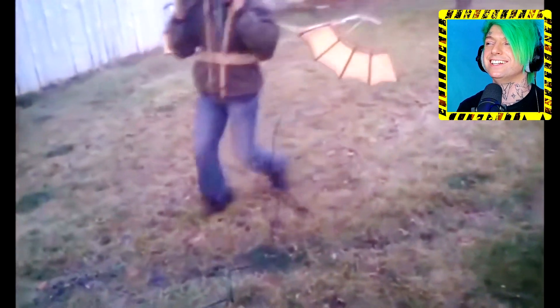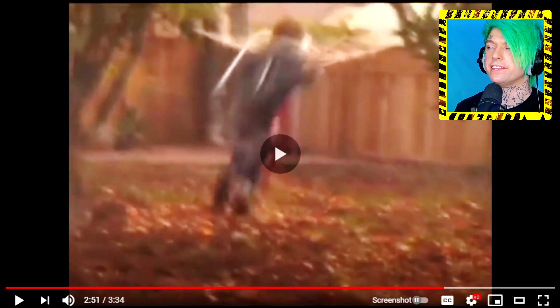You gotta get a running start. Wait, what are you doing? Is he running in a circle? It's plugged into something. See, this is what I'm talking about — he's tied to a string. This kid is tied to a string. No way this is real.